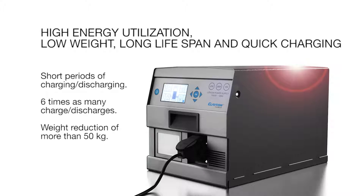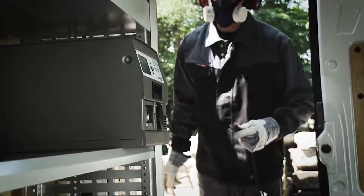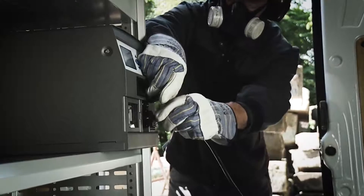As an extra feature, the LPS is also available with a built-in start aid, which boosts the starter battery if it is dead.